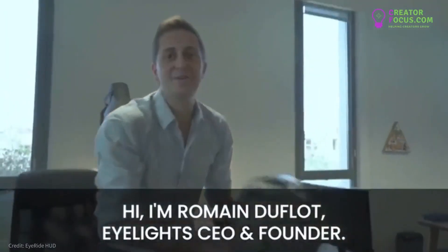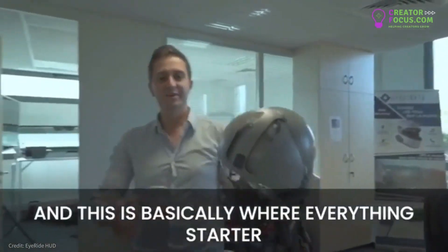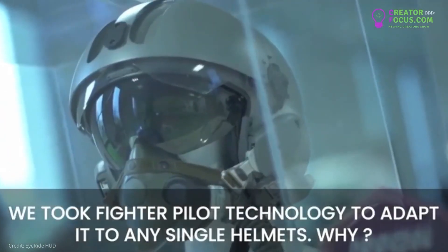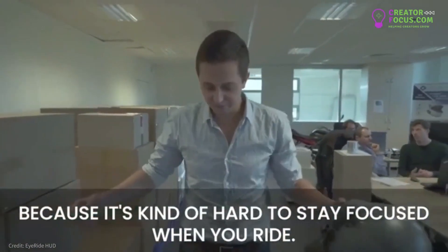Hey, I'm Roman Dufour, I'm a partner in CU. I followed some fighter pilot courses and this is basically where everything started. We took fighter pilot technology to adapt it to any single helmet, because it's kind of hard to stay focused when you ride.